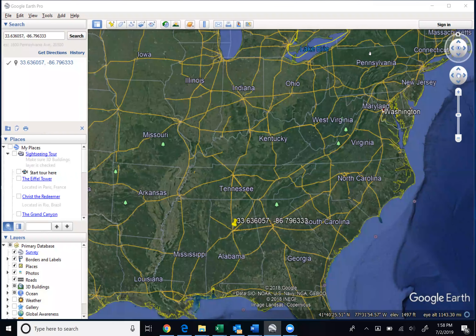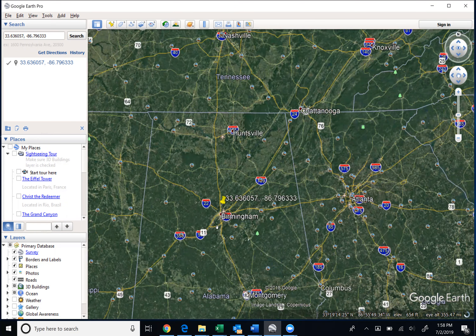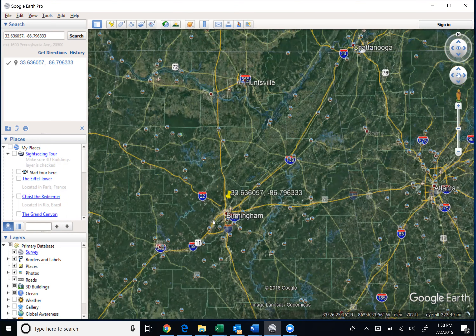All right, guys, we at Petey Realty Group are excited about this new opportunity that we have in southern Alabama. It's in the central of the state, indicated here on Google Earth by the yellow pin, by the northwest coordinates. It's just outside of Birmingham — a 1.56 acre residential property.